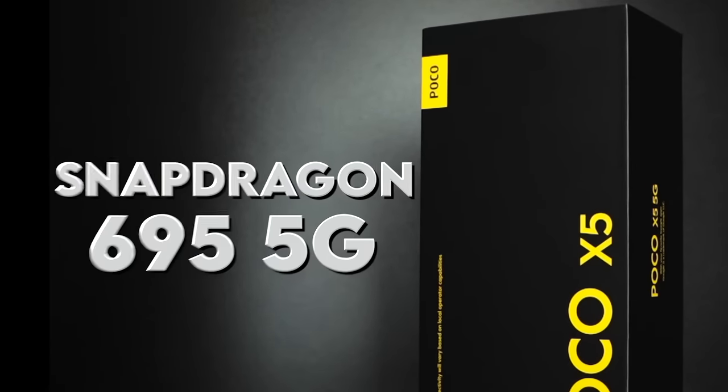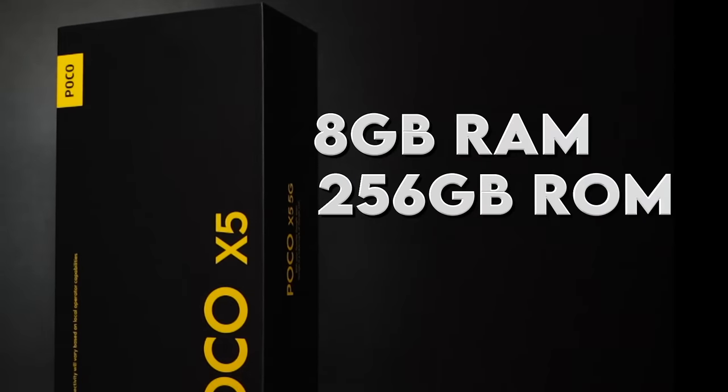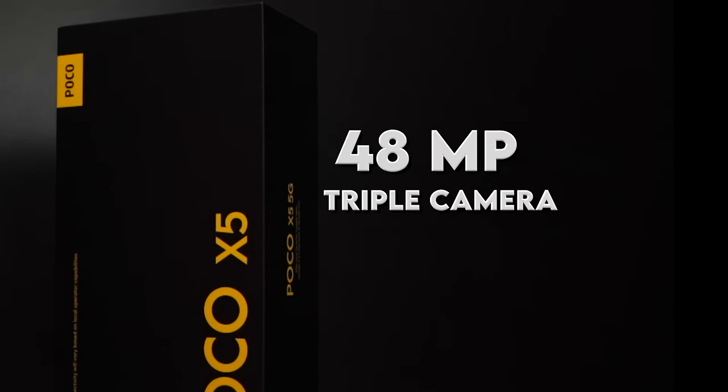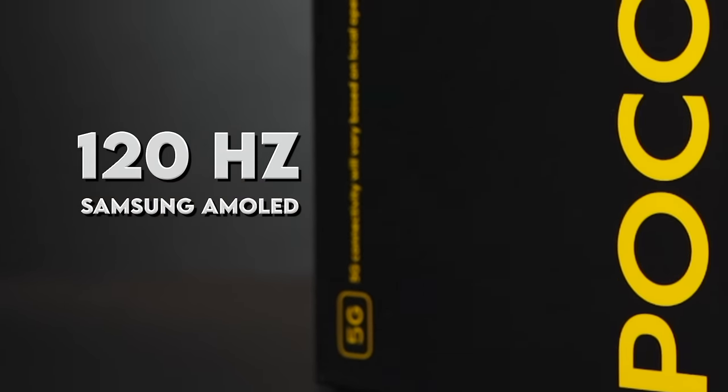Pero ano bang meron dito? Snapdragon 695 5G, 5000 mAh of battery, 8GB of RAM, 256GB of internal storage, 48MP triple camera setup, and a 120Hz Samsung AMOLED display. Even Apple uses Samsung OLED — FYI, lahat po ng iPhone gumagamit ng Samsung OLED. But yes, merong kailangan saguting tanong ito si POCO X5 today: is it worth the upgrade from the POCO X4 Pro 5G, or upgrade sa inyong phone ngayon? Let's find out. It's Binz, and you're watching Unboxed Ladies.